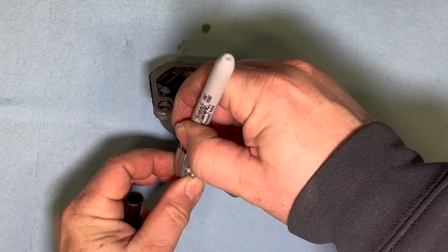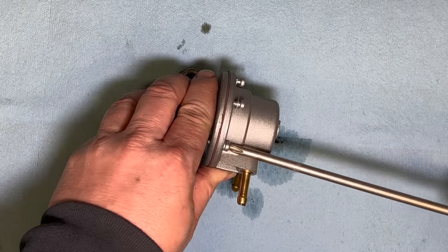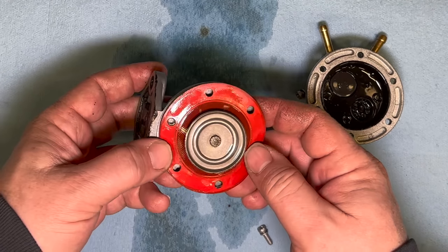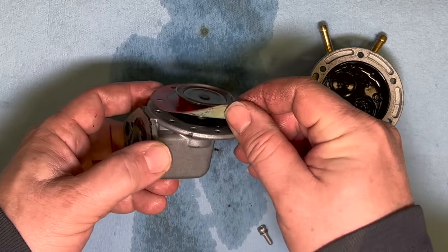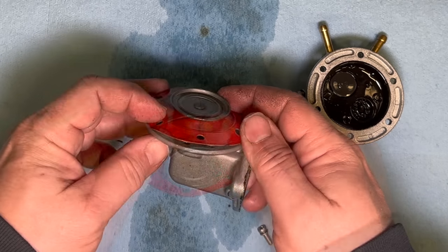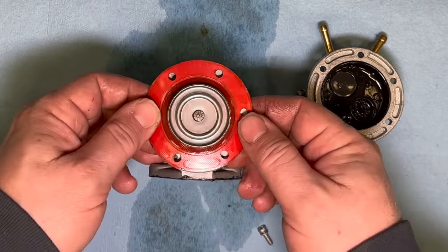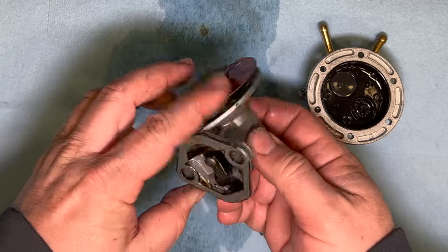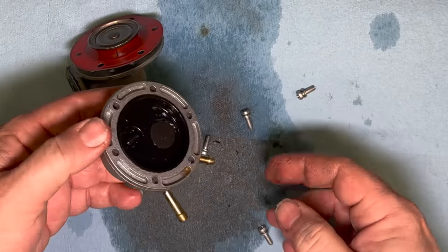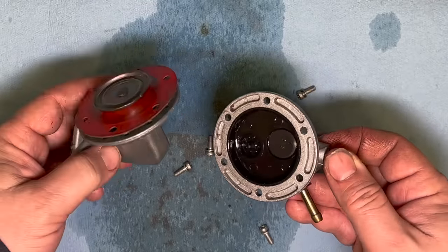I'm going to make a mark between the two halves so I know where to clock it when I put it back together. You can see this surface bolts to the engine, and all the fuel has to do is get past this seal and it can go down through here and into the engine. I don't see any problems with this seal, but maybe there is a slight leak we just can't see, or maybe the screws weren't tightened enough at the factory. There's a huge amount of fuel stored up in this area. Since I don't see an obvious problem here, maybe we need to investigate the carburetor.